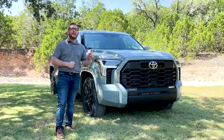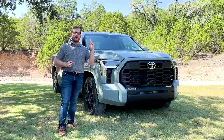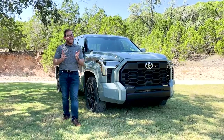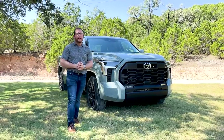When I say all new, I really mean it. This is the third generation of Toyota's full-size truck — the last one came out way back in 2007 when yours truly was still in middle school. So to say this is a big deal would be an understatement.